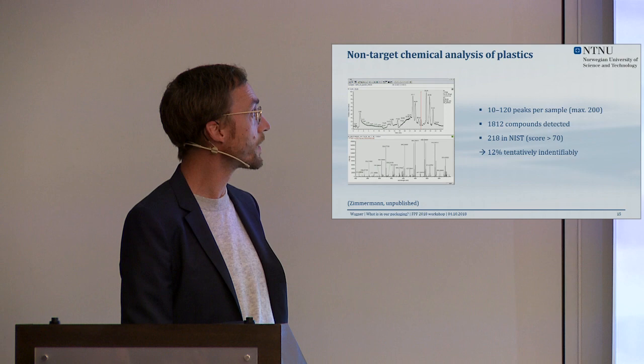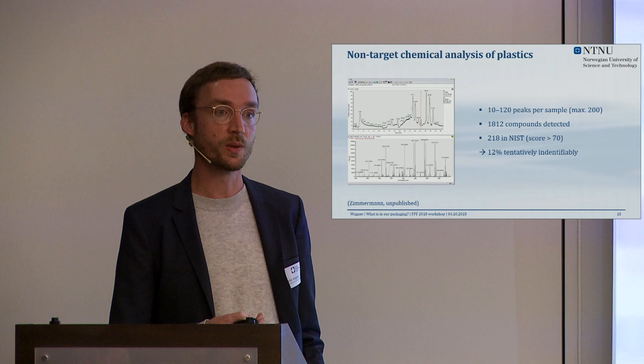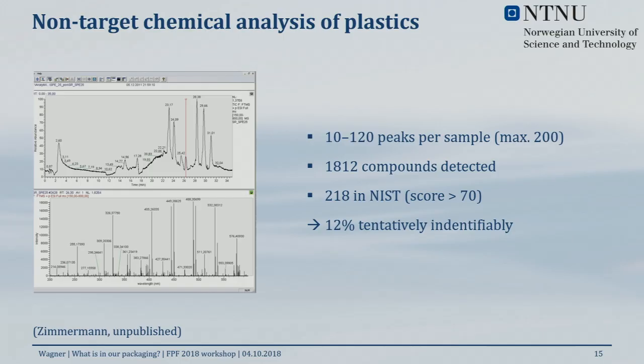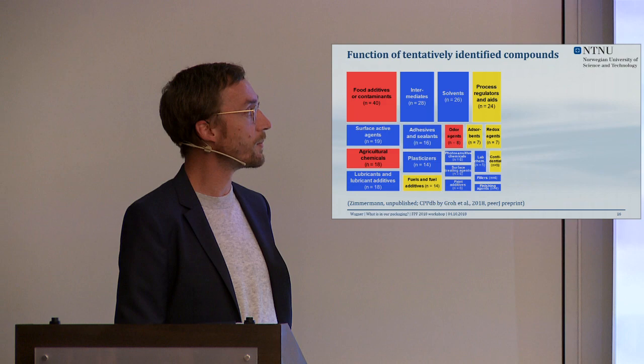In our non-targeted GC data, we found between 10 and 120 compounds per sample; one PVC sample had 200 peaks. In total we found 1,812 compounds using GC-MS. To highlight the iceberg problem again: only about 12% — 218 of those compounds — could be found in the NIST chemical database for identification. So of all the chemicals we can detect in plastics, only 12% can be identified with some certainty; the rest we simply don't know.